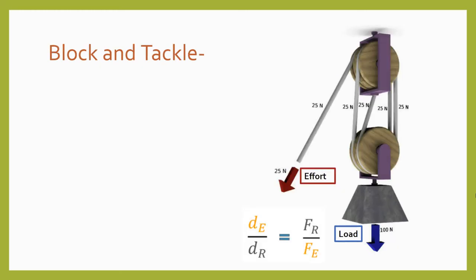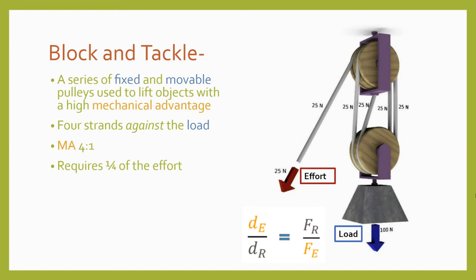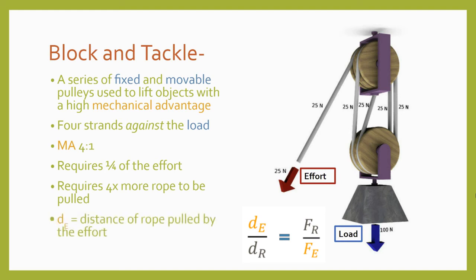By combining fixed and movable pulleys and running a continuous length of rope through them, we can create a block and tackle, which further increases mechanical advantage. In this example, there are four strands of rope opposing the load, giving the block and tackle a four-to-one mechanical advantage. The fifth strand, the effort strand, is not counted because it's acting in the same direction as the load, not against it. The mechanical advantage of a pulley system can be figured out by counting the number of strands opposing the load, or calculated using the formula effort distance over resistance distance, where the effort distance is the length of rope pulled and the resistance distance is the distance moved by the load.